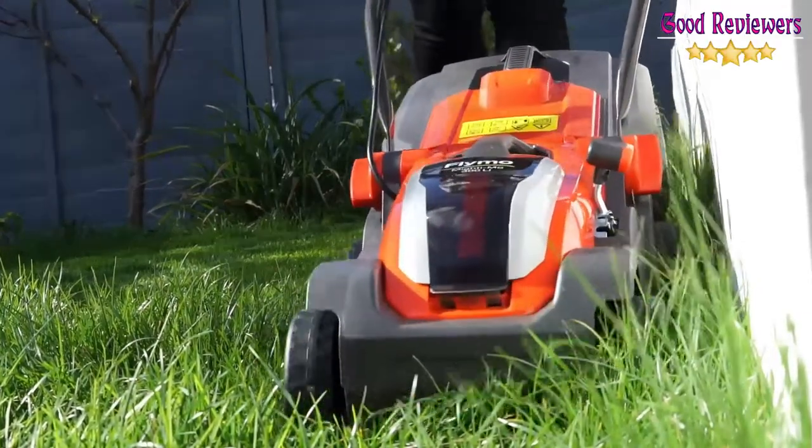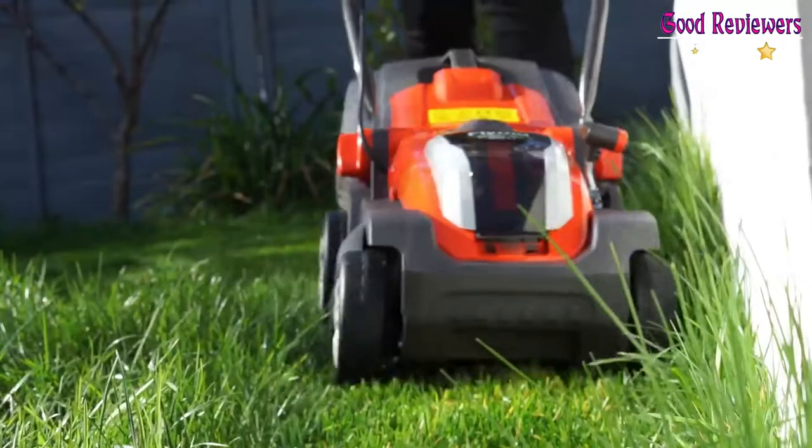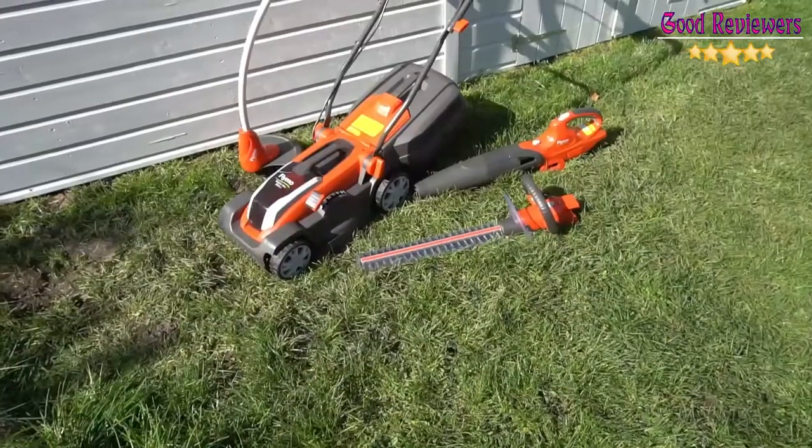Push the cutting height upwards and it can manage some pretty rough stuff. The batteries last for around 25 minutes and take just under 2 hours to recharge. It's a cracking cordless mower for a smaller plot.